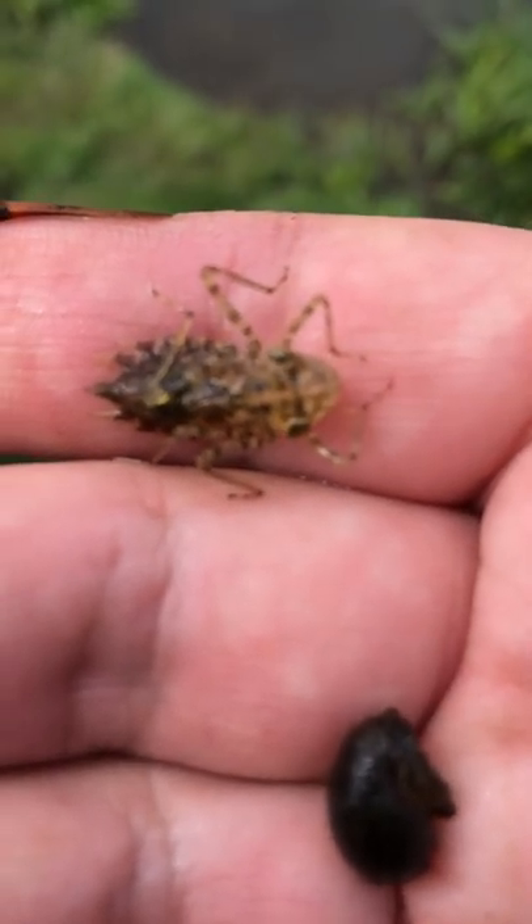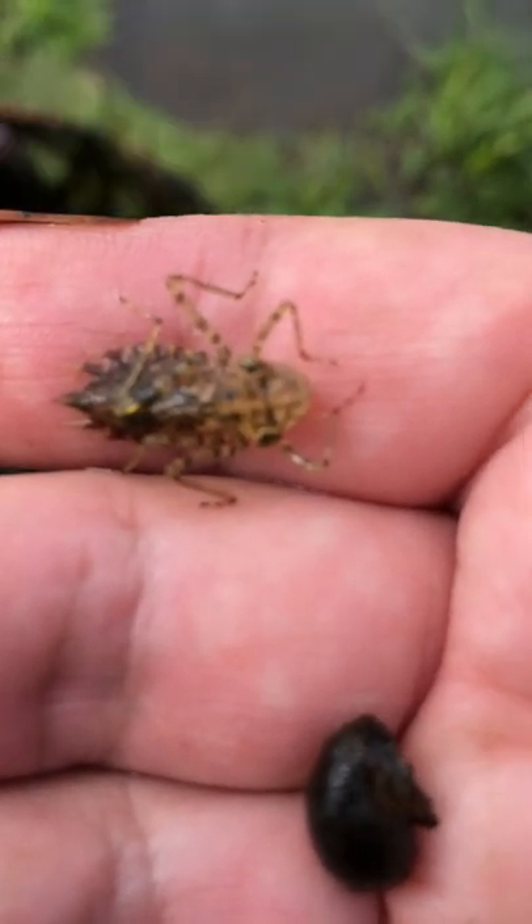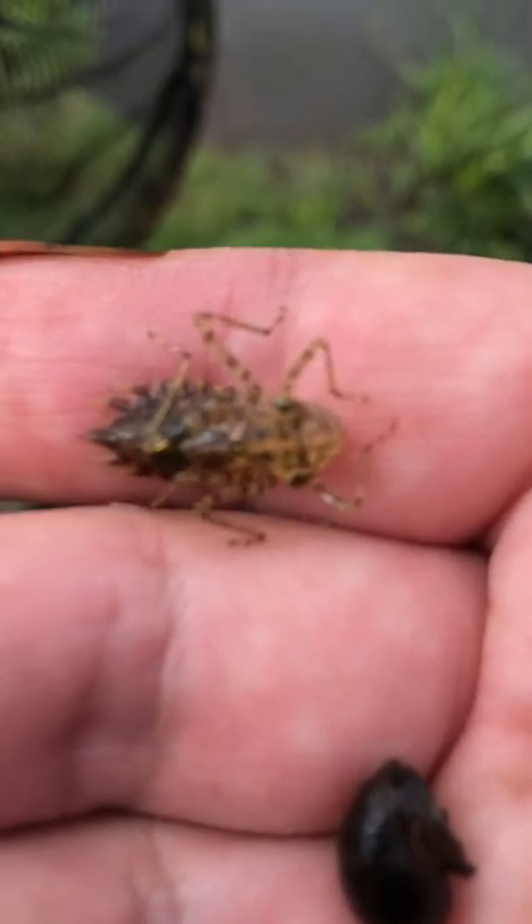There he is. Alright, a little bit of wetland hunting. Enjoy. Let's go, buddy.